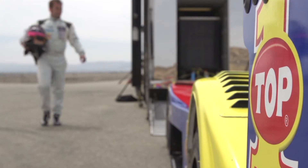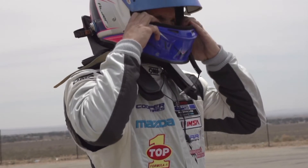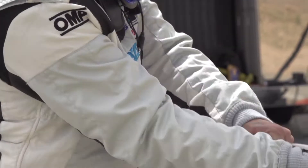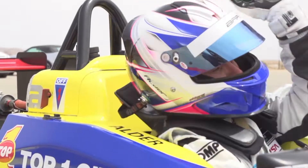Hi, I'm Brian Alder, driver of the number 8 Top 1 Oil Prototype Lights Car. I've been in racing for 15 years. I started out as a mechanic, worked my way up to be a crew chief, and then a team manager, and three years ago I founded Bar One Motorsports and currently serve as team owner and driver for the team.